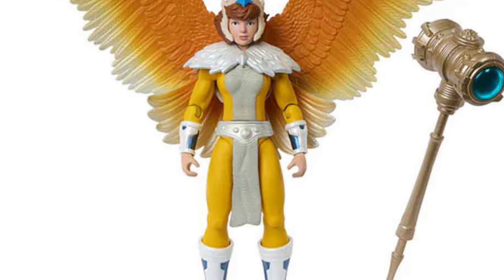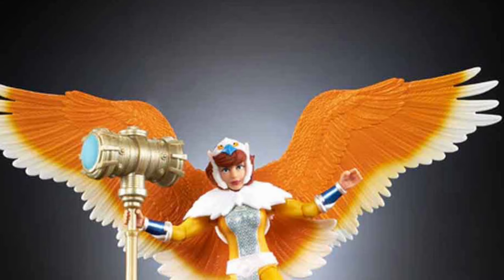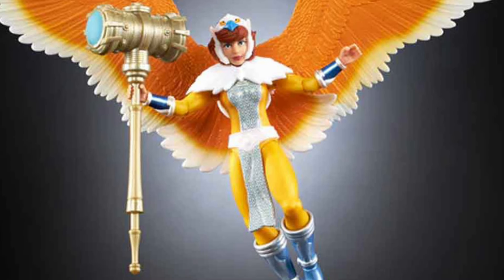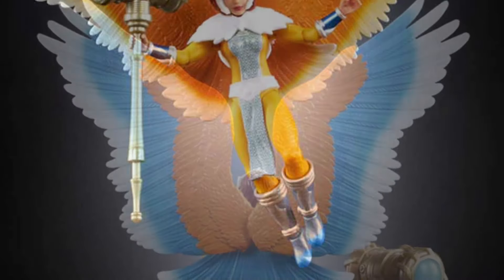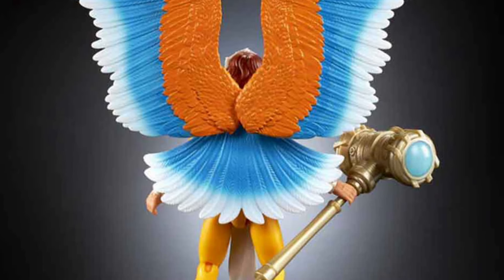April O'Neil actually looks really good as a Sorceress. The wings capture exactly what we see from the Origins cartoon. They're nicely scaled, and this is a $20 toy pretty much.